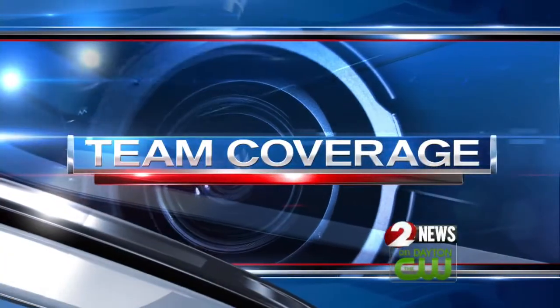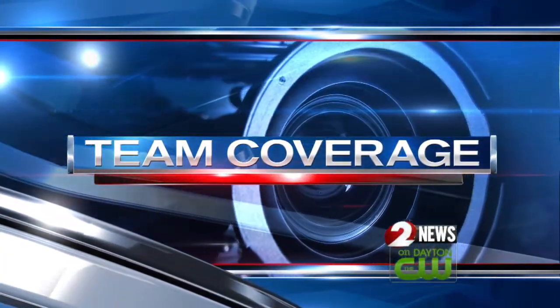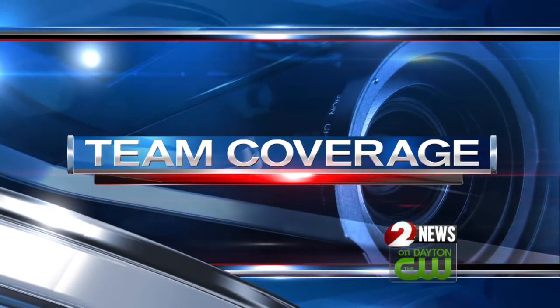Robert Lowry continues our live team coverage now with a look at the damage all across Dayton. Rain continuing to fall tonight, but clean-up efforts are already well underway from that storm that came through the area.